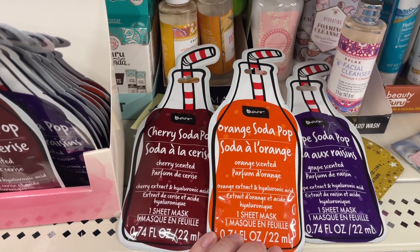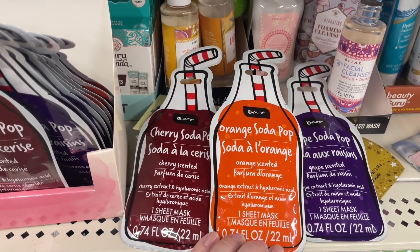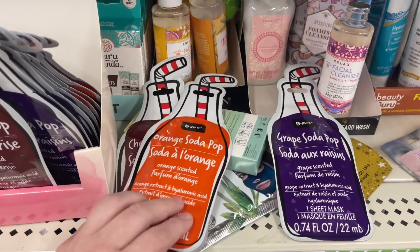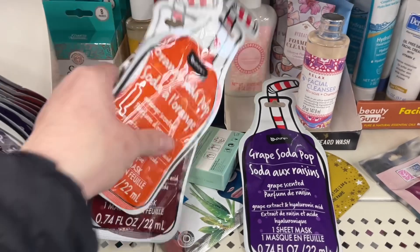I wouldn't think about having cherry and green on my face. I think about orange, but should I venture out? I'm going to try the third one.